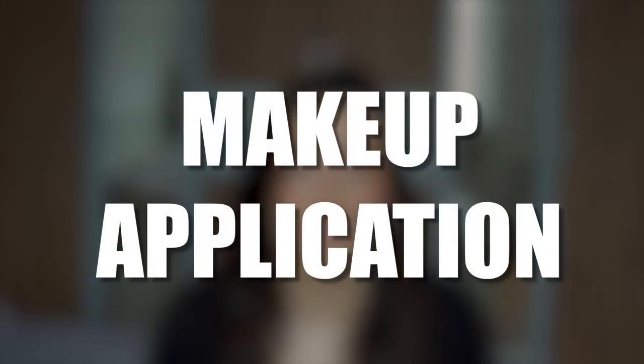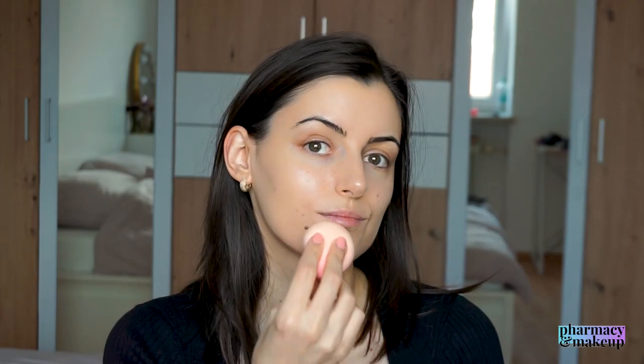Moving on to makeup application — I had absolutely no problems applying makeup on top of this sunscreen. As a matter of fact, I think this is a great base for makeup. As you can see, my foundation is looking flawless. If I look a little different in this frame, that's because I'm filming this a couple of days after I filmed the first part — I had some inconveniences with filming, but I tried to do my makeup the same way.